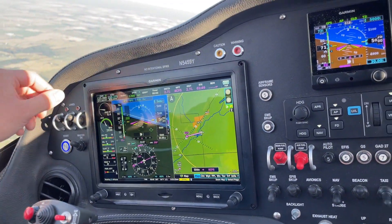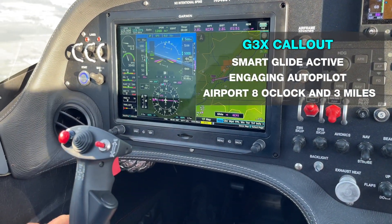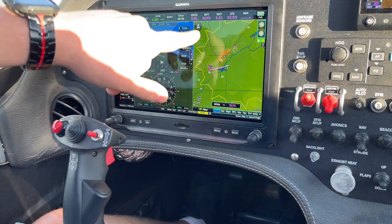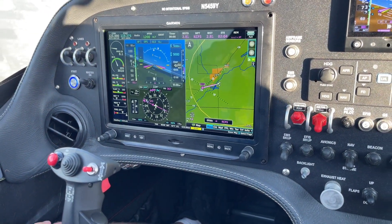Basically it said Smart Glide's active, engaging autopilot, airport eight o'clock, three miles. And you can see now we've got this nice glide ring that has changed colors to let us know that we're in Smart Glide.